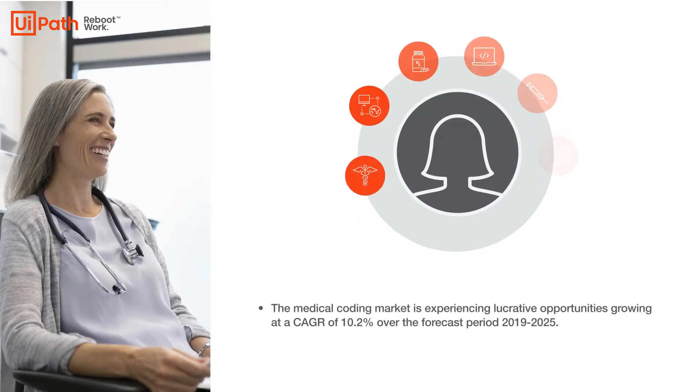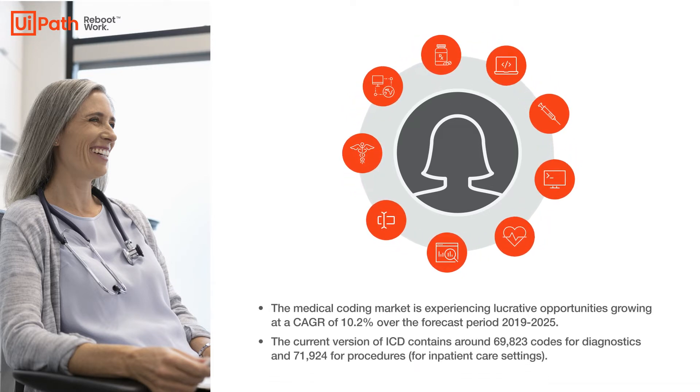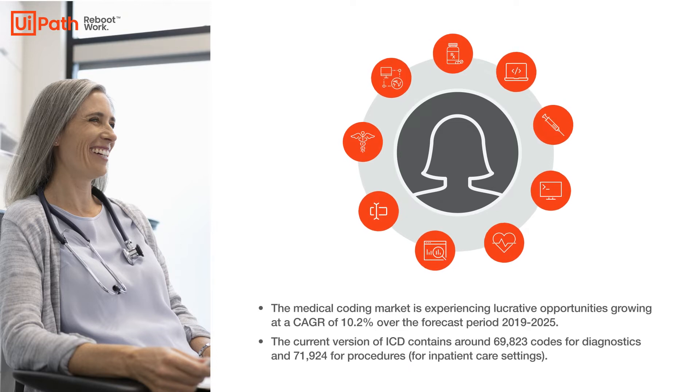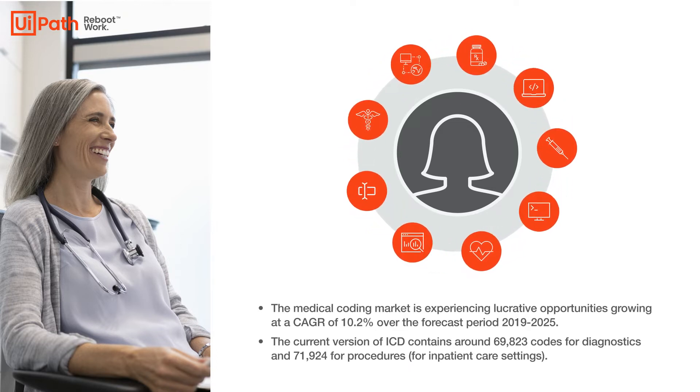Medical coding is the transformation of health care diagnosis, procedures, medical services, and equipment into codes for reimbursement. The diagnoses and procedure codes are extracted from medical record documentation.